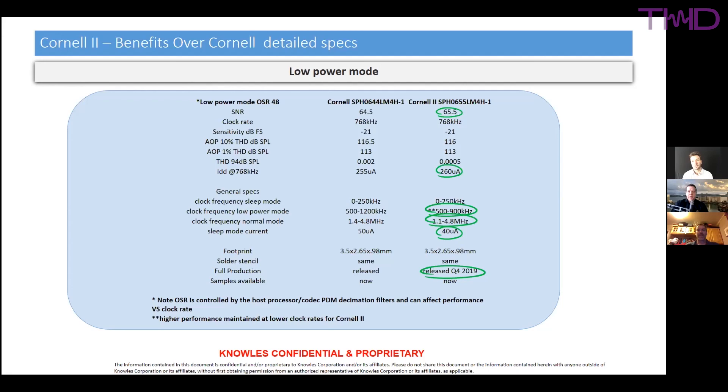Eric's presentation concludes. The hosts thank Eric for the detailed and outstanding information on MEMS microphones and their application to ANC systems. The episode wraps up with a call to like and subscribe.